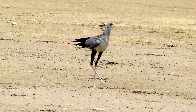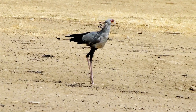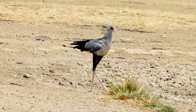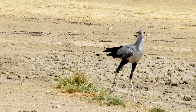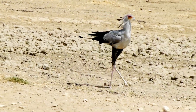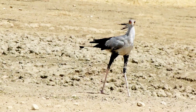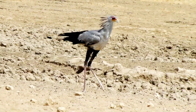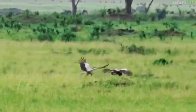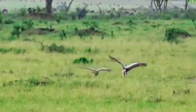The bird's plumage is predominantly grey, with white underparts and a few splashes of black on its wings. Its long legs and sharp talons make it well equipped for hunting in the savannas and grasslands of Africa. Their wings are broad and powerful, allowing them to soar effortlessly through the skies.